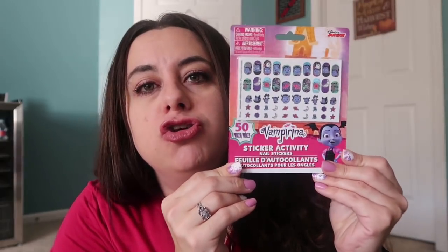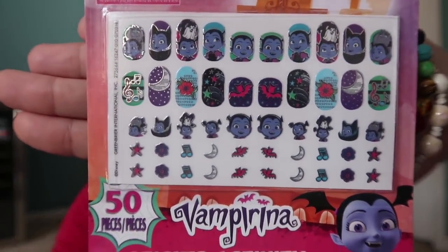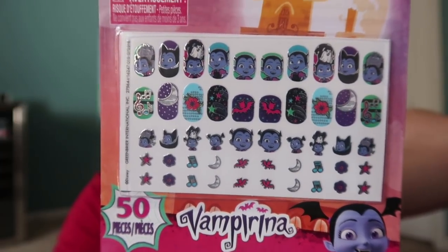Look at these little Vampirina nail stickers — I'm so in love! My daughter loves her some Vampirina and I cannot wait to put these on her little nails. She may be Vampirina for Halloween — we haven't really decided yet. I think I may save these for her stocking because I'm grabbing things now to make my shopping easier later, since I do a lot of traveling during the holiday time.